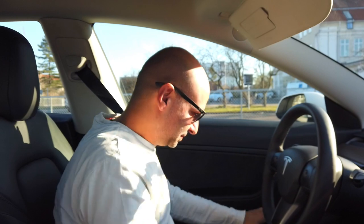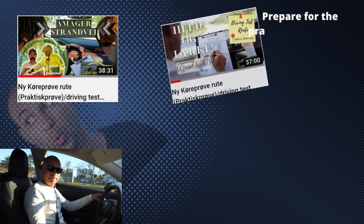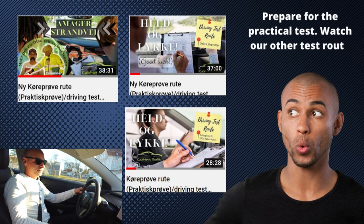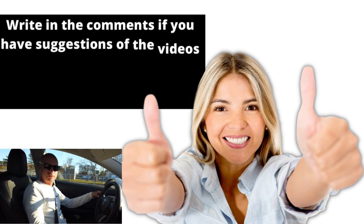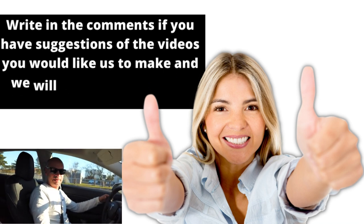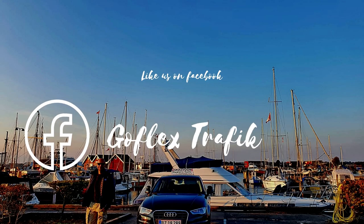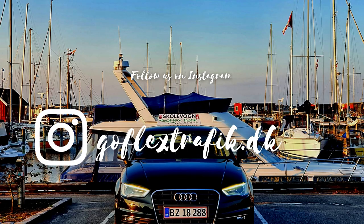Thank you for watching. We hope this video could help you. You can always watch our other videos with the other maneuvers and driving test routes. We also recommend you write a comment if you'd like us to make videos on specific topics. Thank you, bye!